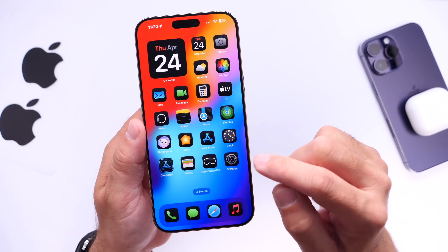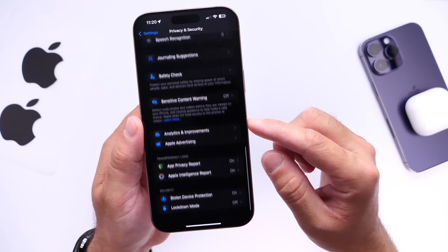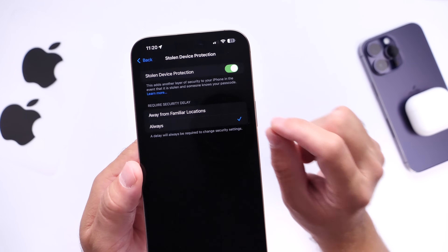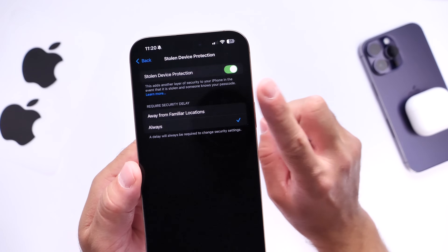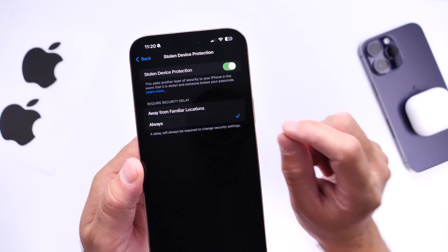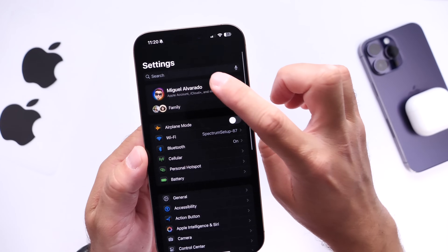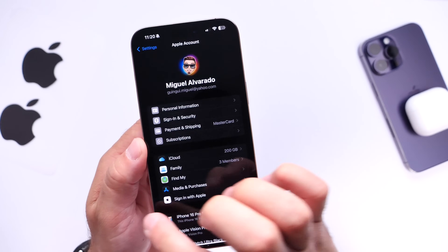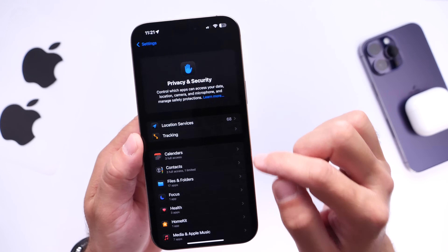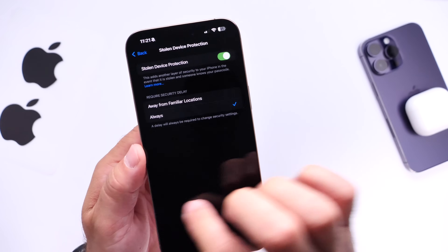Next I want to talk about Stolen Device Protection, a feature found under Privacy and Security settings. If you scroll all the way to the bottom you'll find it. What this feature does is create a delay to change any iCloud settings on your device. It protects you from anyone who knows your iPhone passcode from changing iCloud settings without permission, and also protects you if someone snatches your phone in public and tries to make iCloud setting changes. If you have it turned off, I highly recommend you enable it immediately.